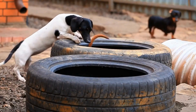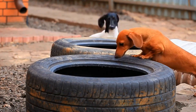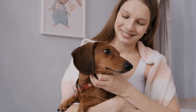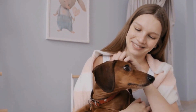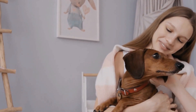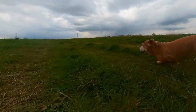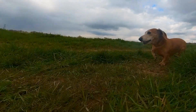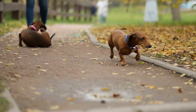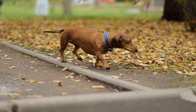Despite their size, Dachshunds are incredibly competitive and determined. They have been known to display exceptional agility and speed in the water, surprising both spectators and their handlers. Their relentless drive to win is evident as they dart across the pool, their tiny legs propelling them forward — it is a sight to behold, one that brings joy and laughter to both adults and children alike.